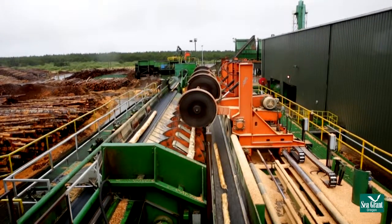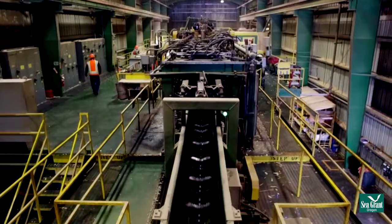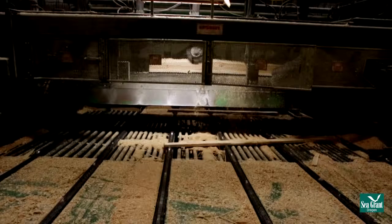The cut logs then move into the mill, where they are scanned many times by lasers to assess their quality and determine the best uses for them. This highly computerized process examines each log and cuts it for maximum board feet, and then it is milled into standard lumber.